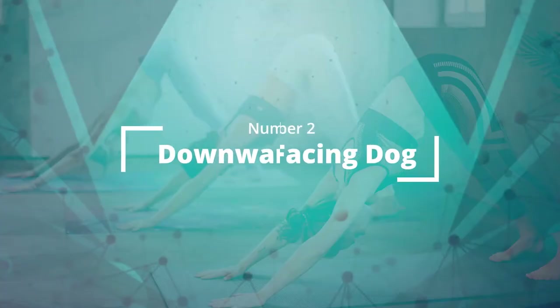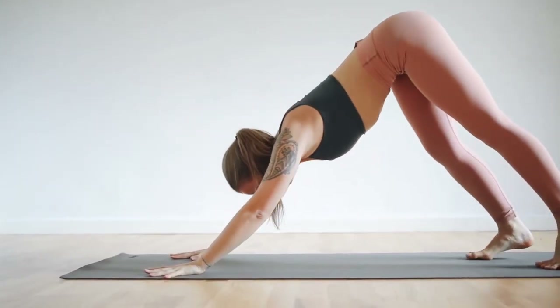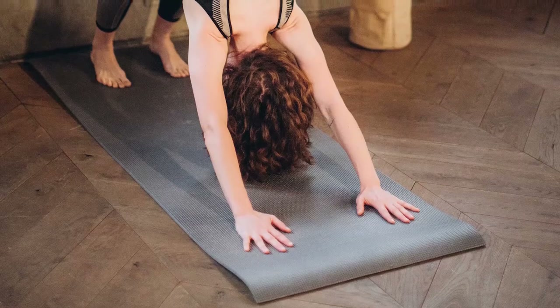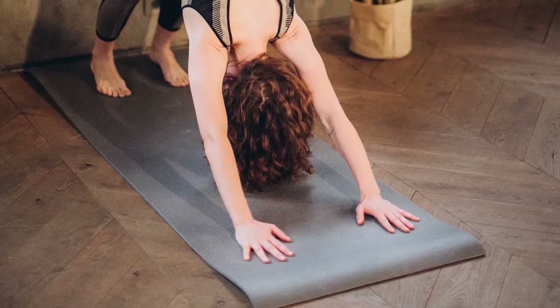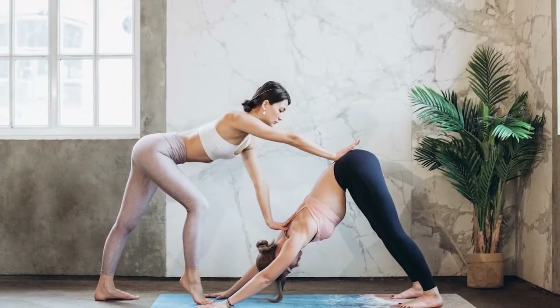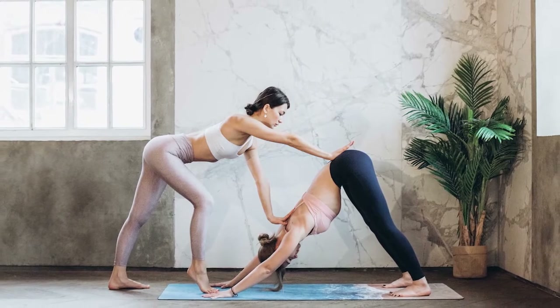Number two: Downward Facing Dog. With your palms shoulder-width apart, press your hands flat on the floor and spread your fingers. Then begin to lift the hips up towards the ceiling. While keeping the arms straight, press the hips up and back, reaching the chest towards the thigh.